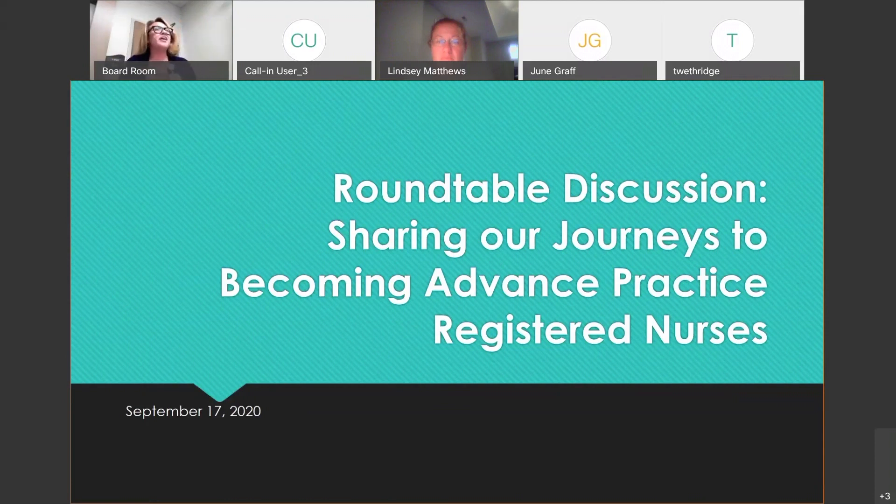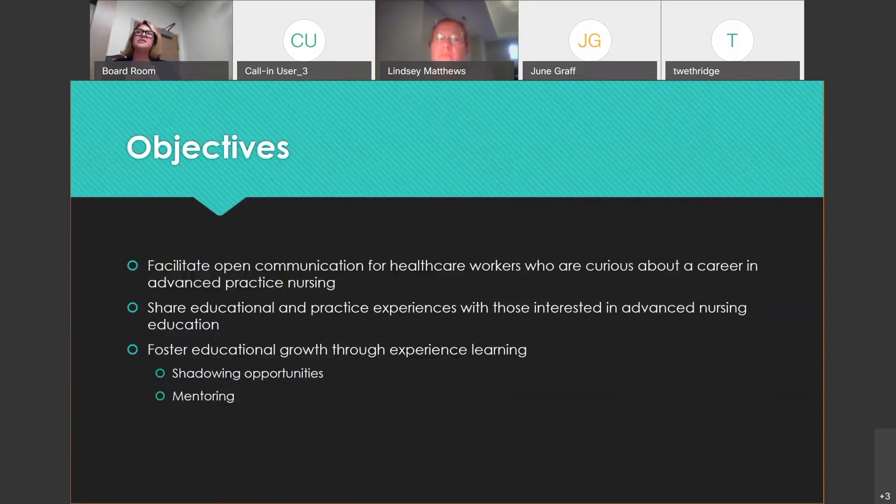Good evening everybody, thank you for joining us. We're going to have a roundtable discussion with advanced practice nurses who will share a little about their journey to become an APRN. The objectives of this meeting are to facilitate open communication for healthcare workers who are curious about a career in advanced practice nursing, to share educational and practice experience, and to foster educational growth within healthcare workers, particularly nursing, and offer shadowing opportunities, mentoring, and preceptor opportunities.